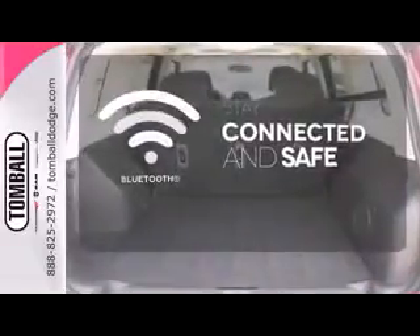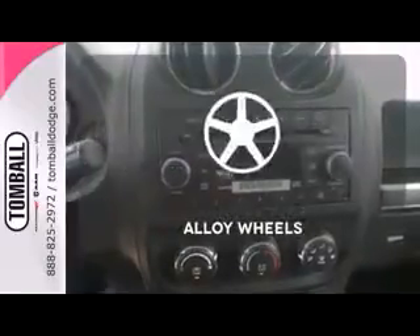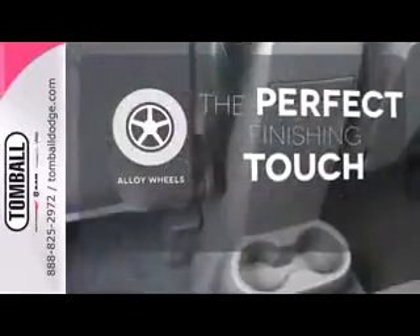Bluetooth wireless technology keeps you in command and in touch. The heated mirrors let you see behind you without all the work. Stand out from the crowd with the alloy wheels.